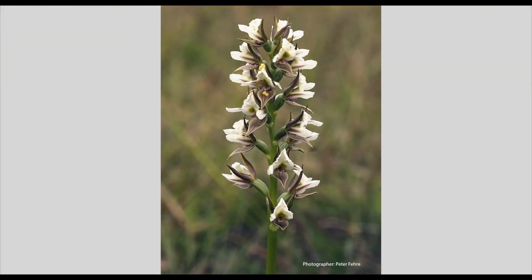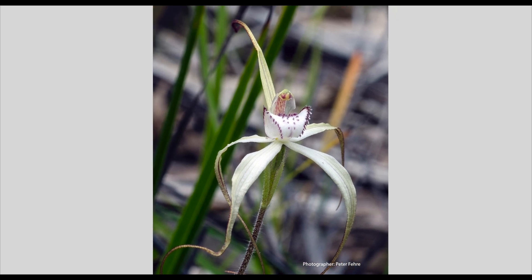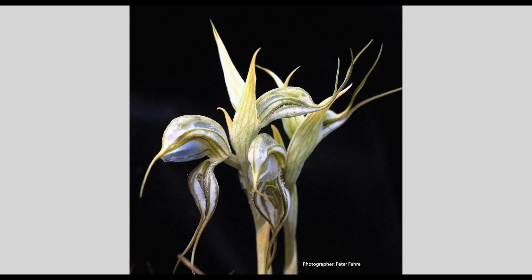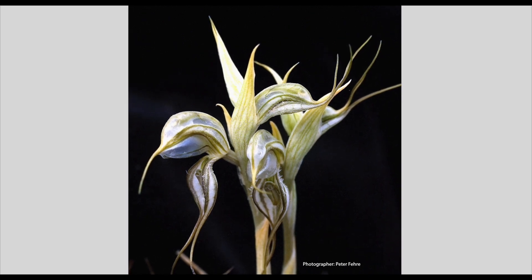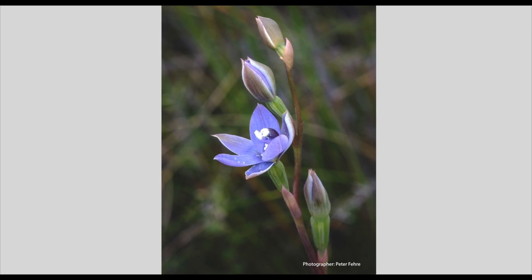In Tasmania we have 212 orchid species. They occur all over Tasmania in a number of key areas. About one-third of Tasmania's orchids are endemic, meaning that they're found only in Tasmania and nowhere else in Australia. And a number of those are highly endangered as well and threatened with extinction.